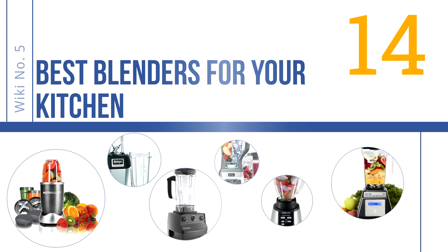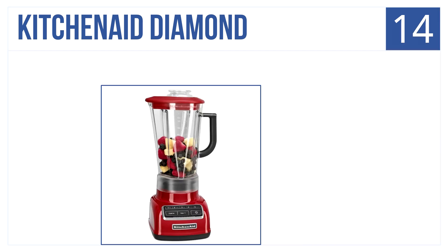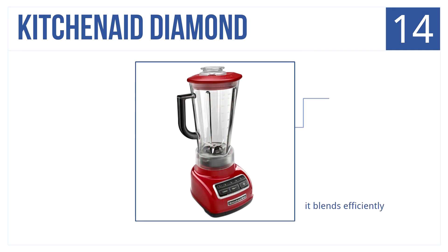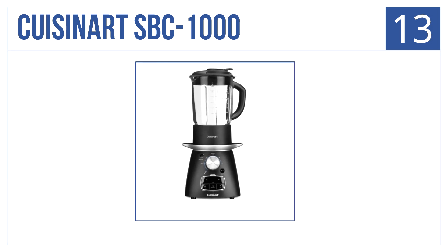Starting off with number 14 is the KitchenAid Diamond. It offers five speeds with exceptional results at an affordable price. It yields super smooth results even for heavy ice users, blends efficiently, and works consistently — all for under a hundred bucks.